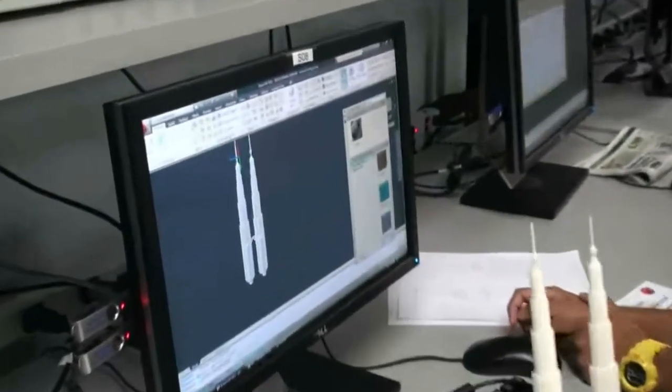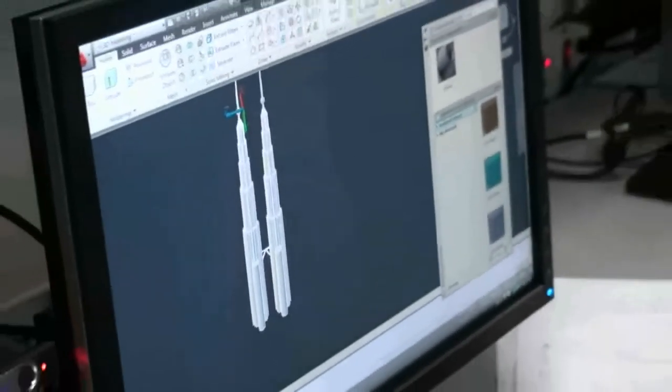This is a drawing of it and this is what we got after printing the model. We're from Utah High School. My name is Mohamed Hutt.